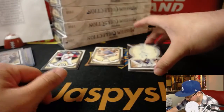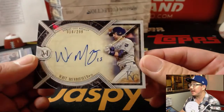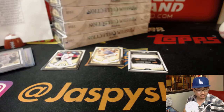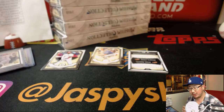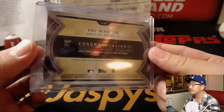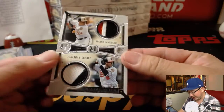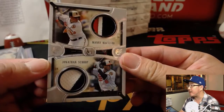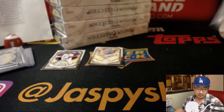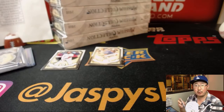It looks like we've got two hits right there. First one is Whit Merrifield, 18 out of 299 for the Royals — that's for Gabe Lopez with the Royals. And then we've got a dual relic out of 50 — 18 out of 50 — Manny Machado and Jonathan Schoop. Meaningful materials. That goes to Michael Booth with the O's.